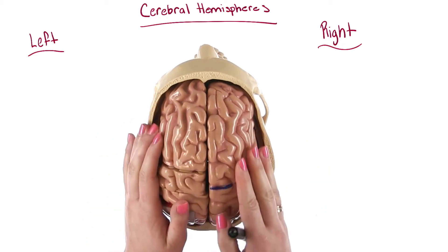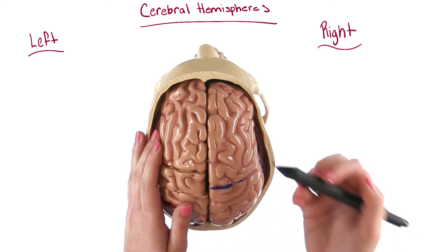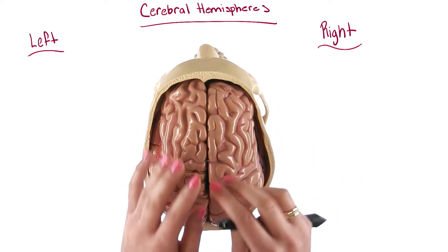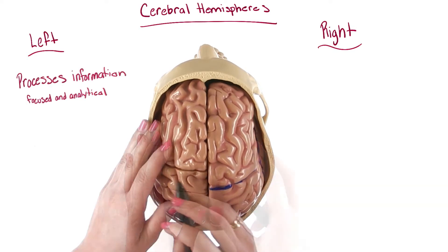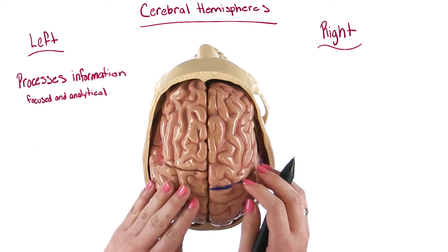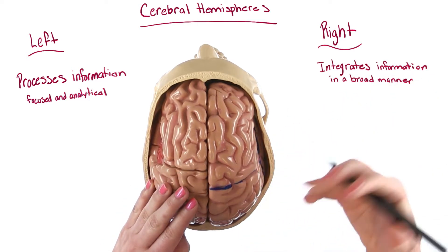These are the cerebral hemispheres. They may look similar, but our hemispheres differ in size, shape, and function. Even though the cerebrum is divided into two equal hemispheres, we now know that the left hemisphere processes information in a focused and analytical manner, and the right hemisphere integrates information in a more broad manner.